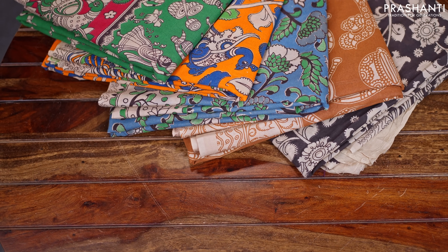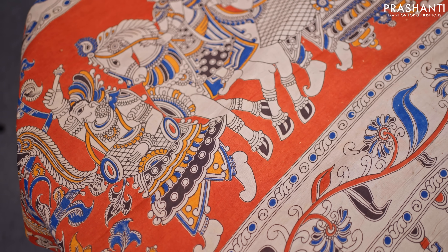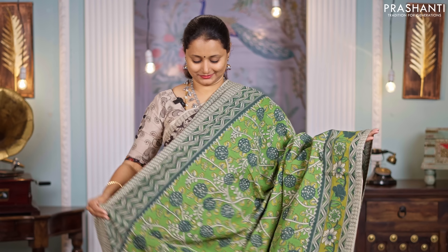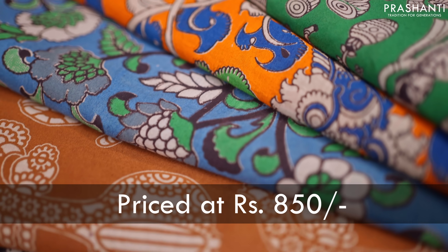These are perfect sarees for a casual day out or for work. These sarees are very light in weight, and come with beautiful Kalamkari prints in different color combinations. The fabric is mull cotton and hence it's very soft and body hugging, making it comfortable to carry all day long. All these sarees are priced at $850.